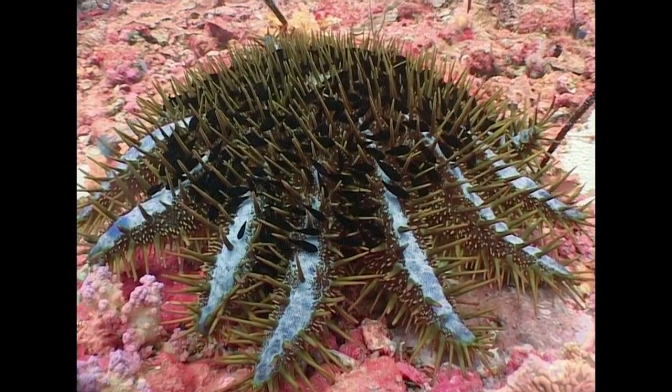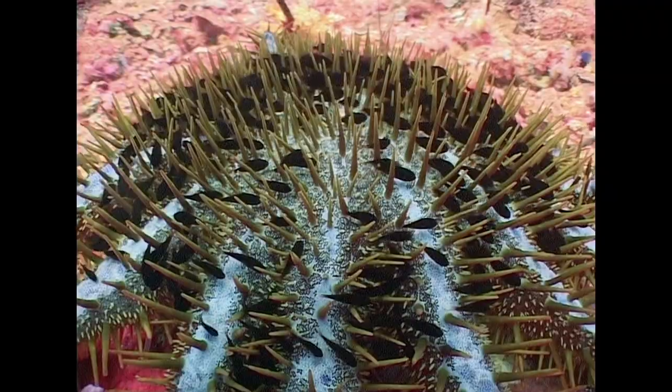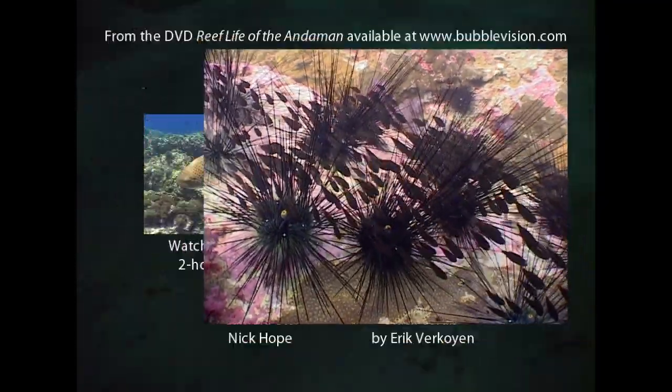Some cardinal fishes are small and careful enough to hide amongst the spines of the crown of thorns starfish, or the sea urchin, thereby using the defence of the host to protect themselves.